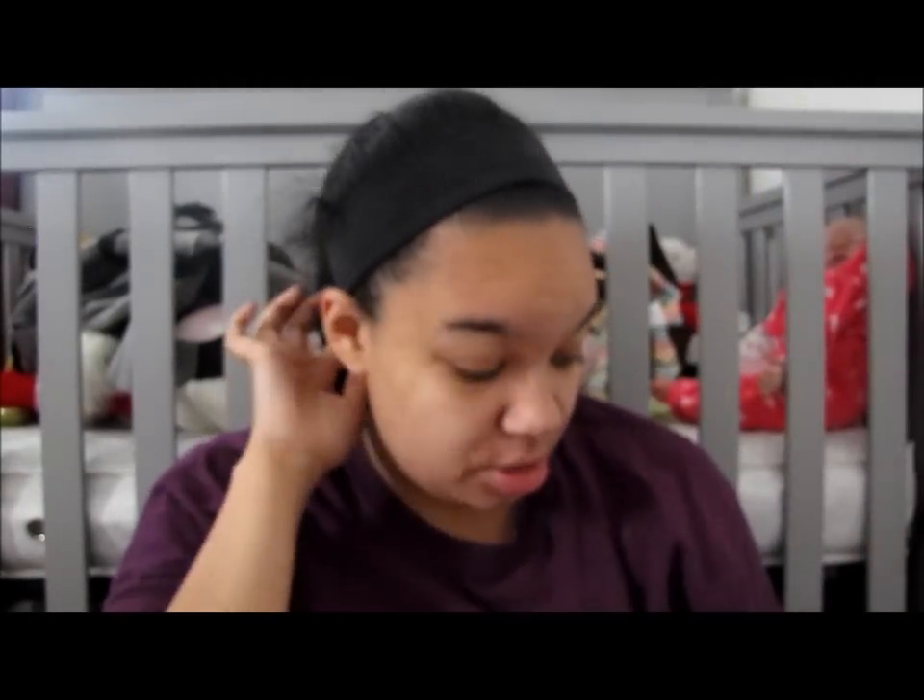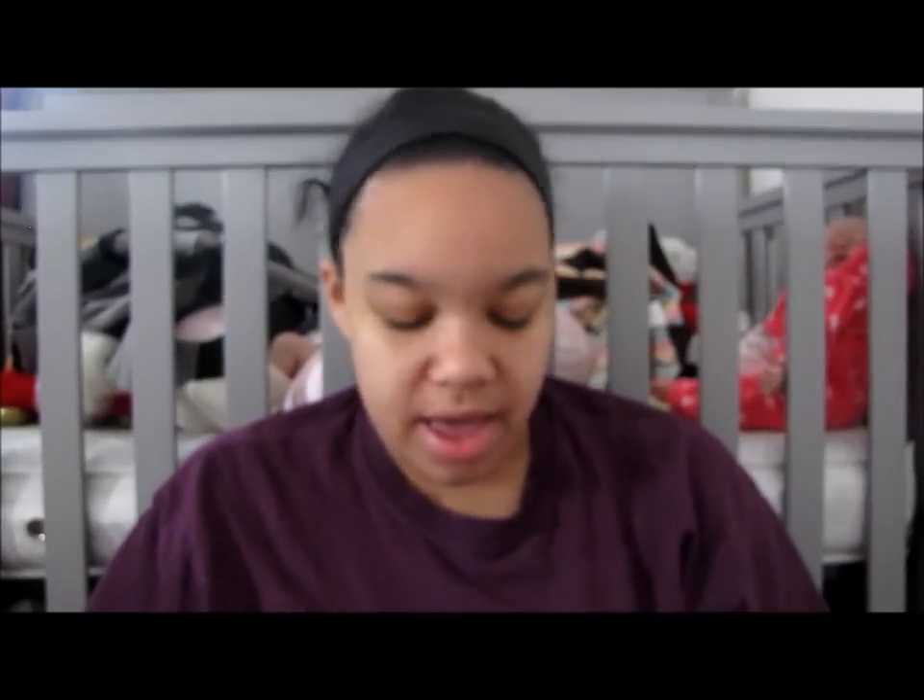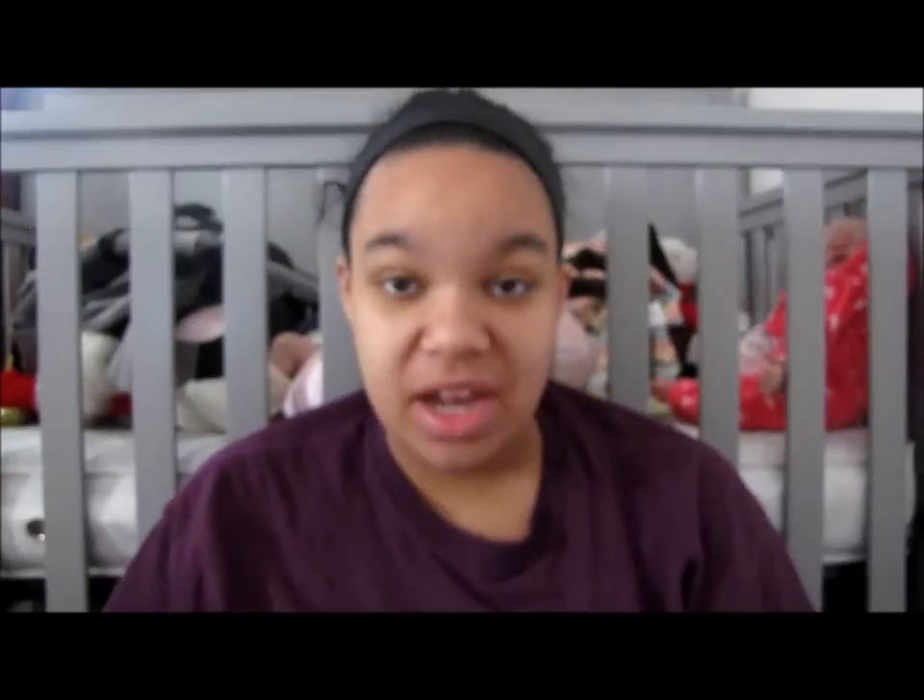I'm not a real big eyeshadow person. However, I do want to get into makeup a little bit more than I have been. I figured that Ipsy would be a good way to kind of stick a toe in, instead of jumping in with both feet and going out and buying a whole ton of makeup. I can try different products and kind of build my stash — rebuild it.